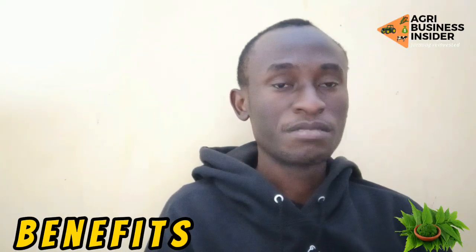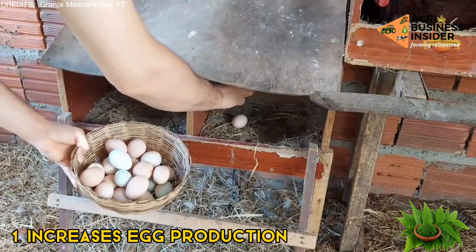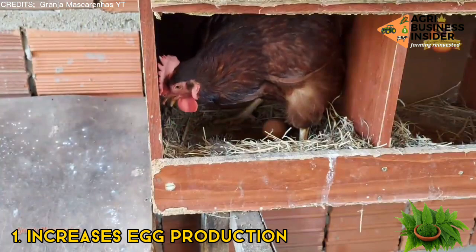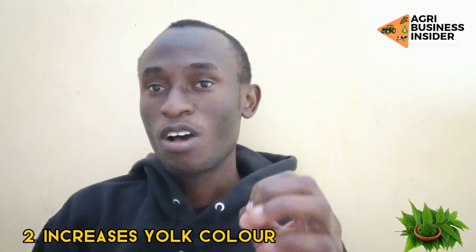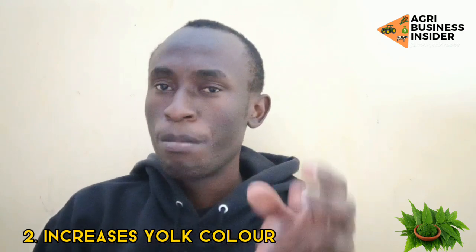So what are some of the benefits? First, in layers it increases the egg production — the layers will be producing more eggs. The second benefit is that it's going to increase the depth of color of the yolk, so the yolk will be more yellowish, which is what consumers want: a deeper yellow color in the yolk.